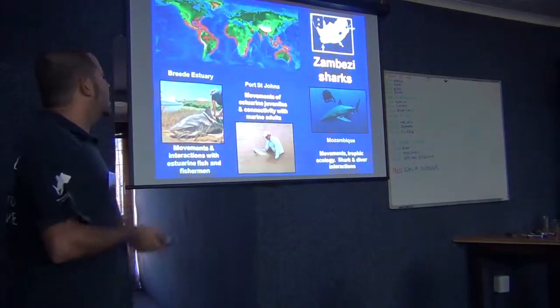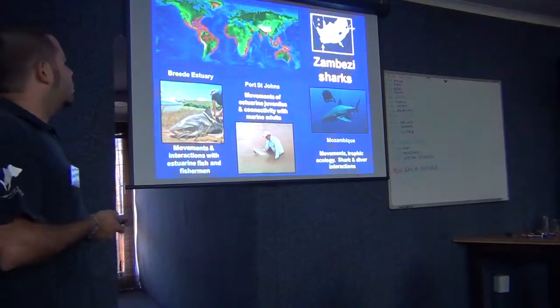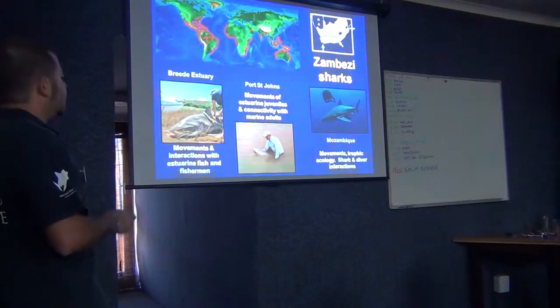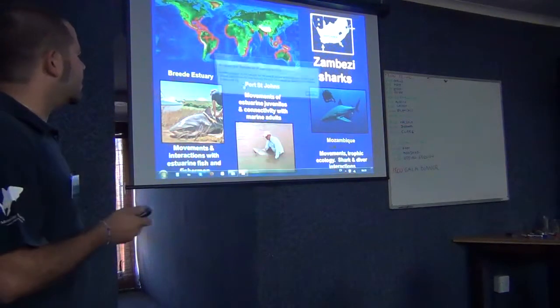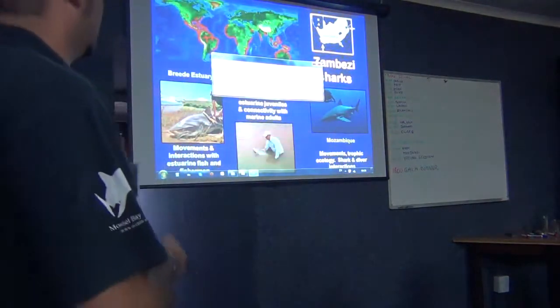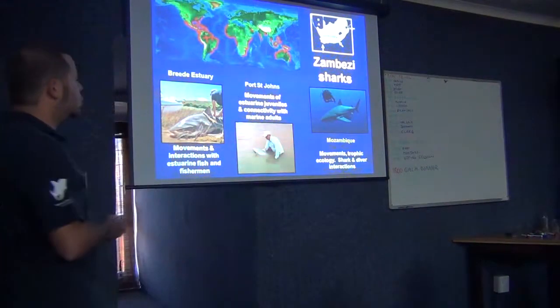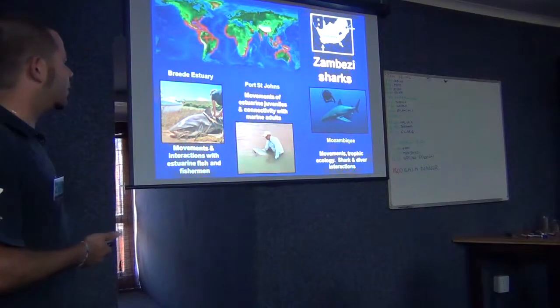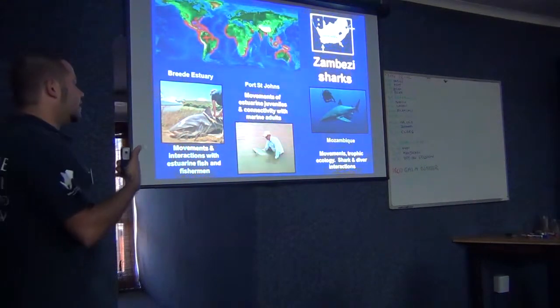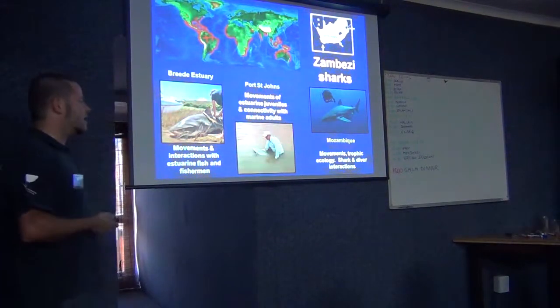Here's another example - studying bull sharks in South Africa. As you can see, this is the distribution, and these are three places that can collaborate and use this kind of platform to improve the effectiveness of their studies.